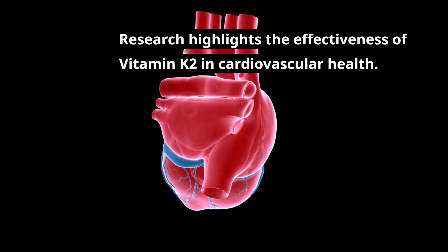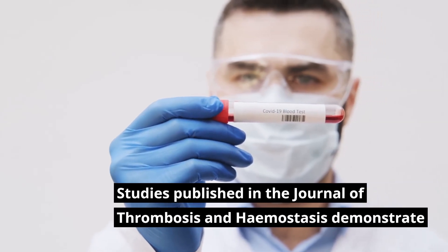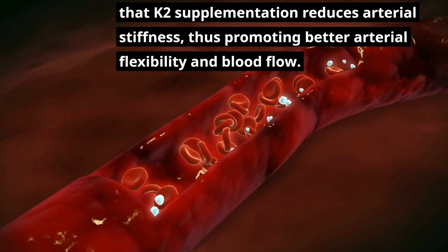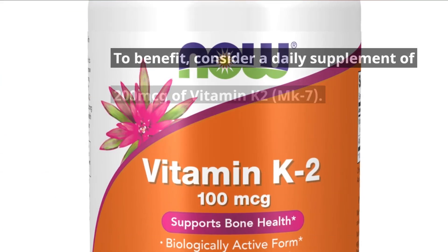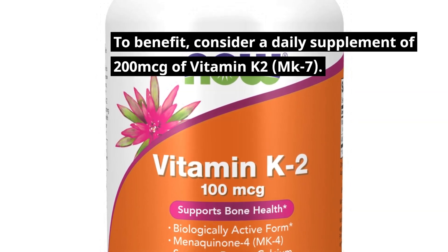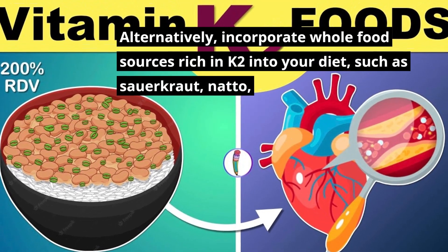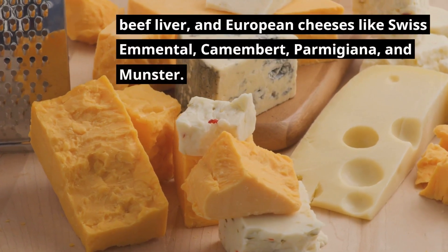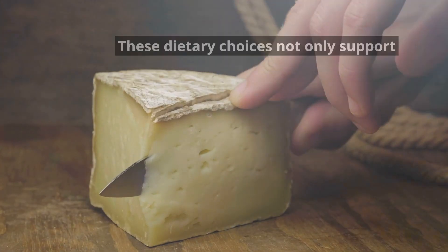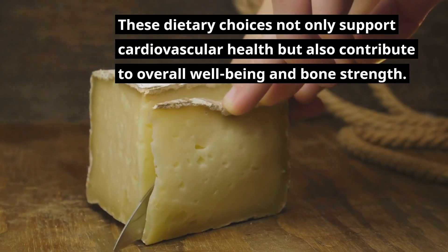Research highlights the effectiveness of vitamin K2 in cardiovascular health. Studies published in the Journal of Thrombosis and Hemostasis demonstrate that K2 supplementation reduces arterial stiffness, promoting better arterial flexibility and blood flow. To benefit, consider a daily supplement of 200 mcg of vitamin K2 MK7. Alternatively, incorporate whole food sources rich in K2 into your diet, such as sauerkraut, natto, beef liver, and European cheeses like Swiss Emmental, Camembert, Parmigiana, and Munster. These dietary choices support cardiovascular health and also contribute to overall well-being and bone strength.